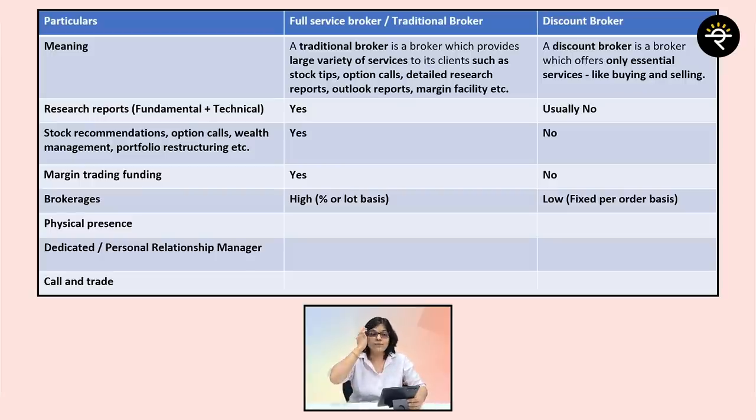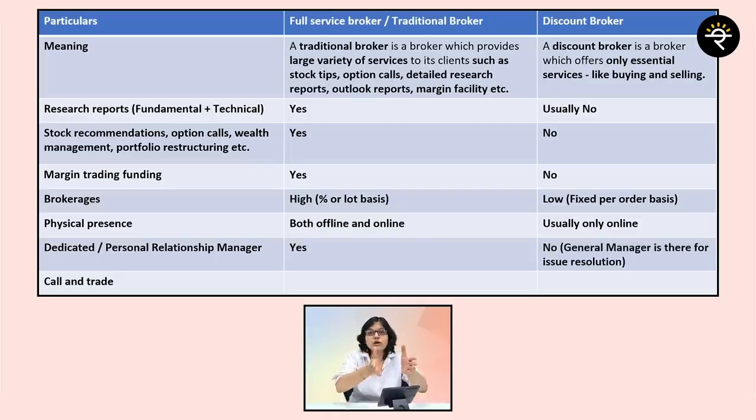Next is physical presence. For a full service broker, both online and offline presence will be there. But for a discount broker, generally only online presence will be there. The next point is about a dedicated or personal relationship manager — a full service broker generally provides one, while a discount broker generally will not provide any dedicated manager. A general manager will be there for resolution of your issues.